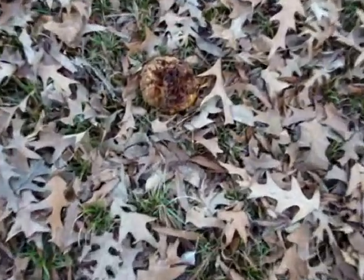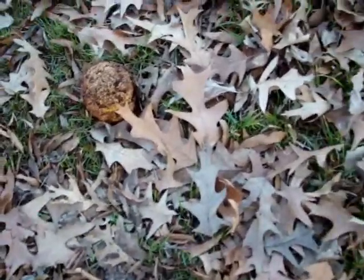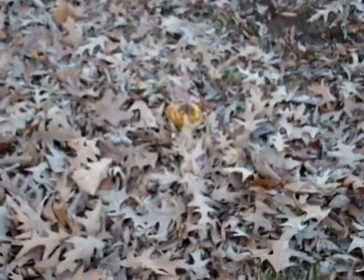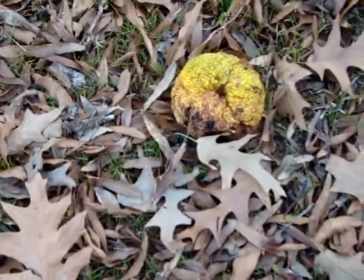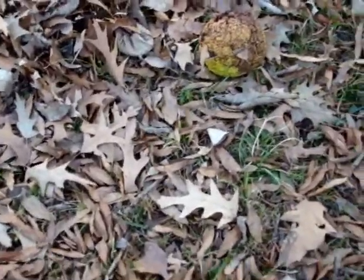Does anybody know what that thing is? There's several of them right here on the ground. If I ain't mistaken, it's a Bodark ball — there's about three of them right here. There must be a Bodark tree here. I'll get back with y'all in a little bit and give you a better look at it. It looks about the size of a softball.